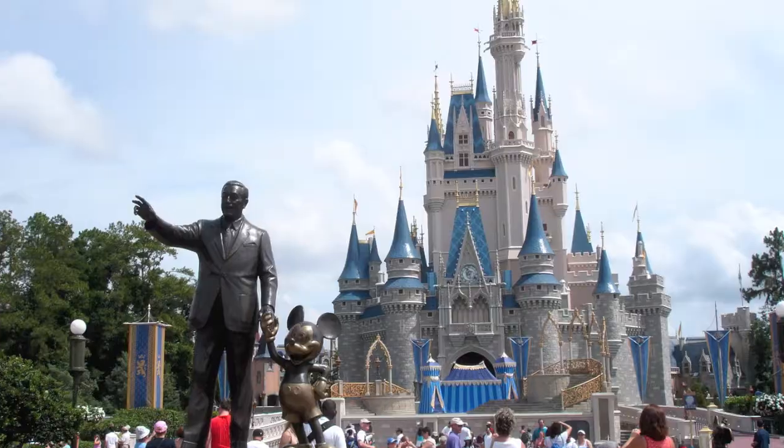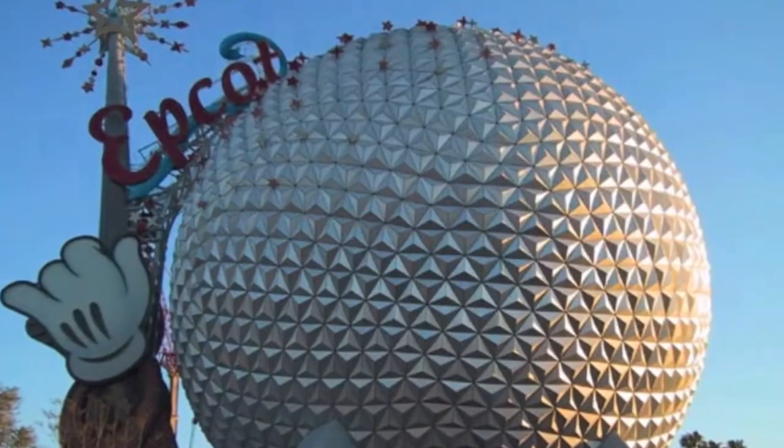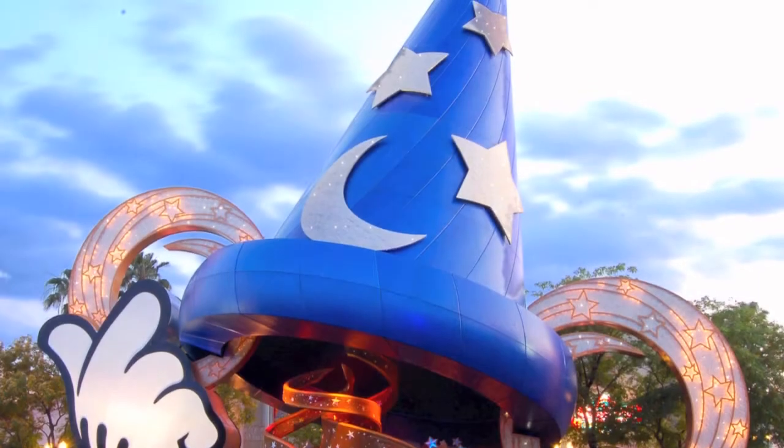Similar to the Magic Kingdom's Cinderella Castle, Epcot's Spaceship Earth, and the Hollywood Studio's Sorcerer's Hat, the Tree of Life serves as the icon of the Animal Kingdom theme park. Standing at 145 feet tall and 50 feet wide at its base, the Tree of Life is no ordinary tree. The Imagineers felt that no single animal could represent the entirety of the park; therefore, they decided that the icon must be a tribute to all of the different species of animals featured throughout the park.